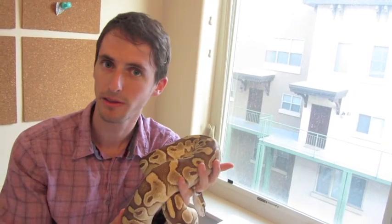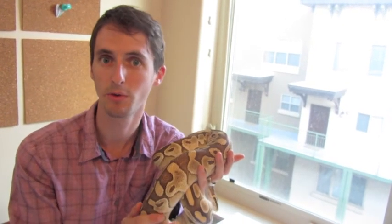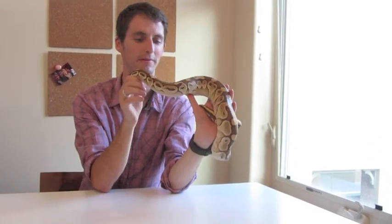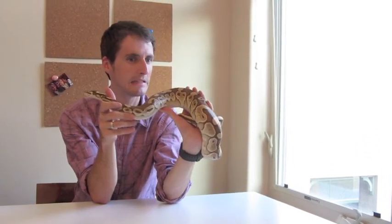They are, however, very gentle and generally very easy to work with. I would make sure that you get a calm individual when you pick one out. If you get one that's snapping at you as a baby, it could be potentially more aggressive as an adult. In general though, these snakes are very mellow, very personable, and very easy to handle.